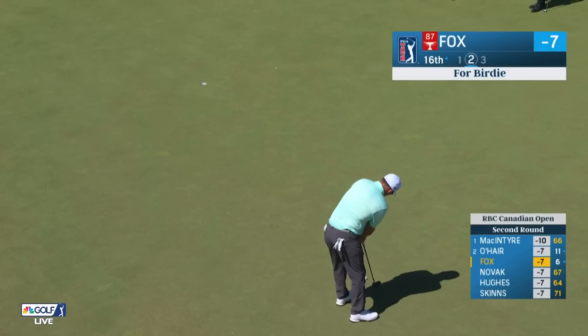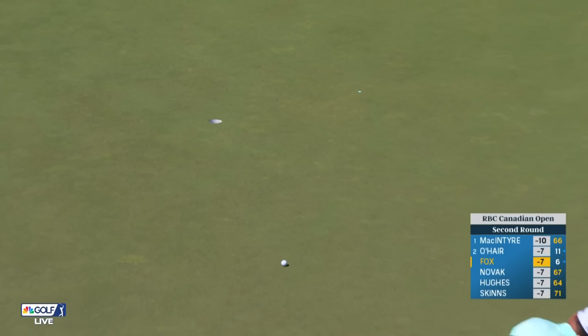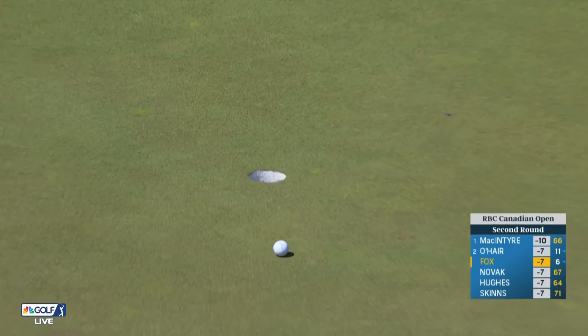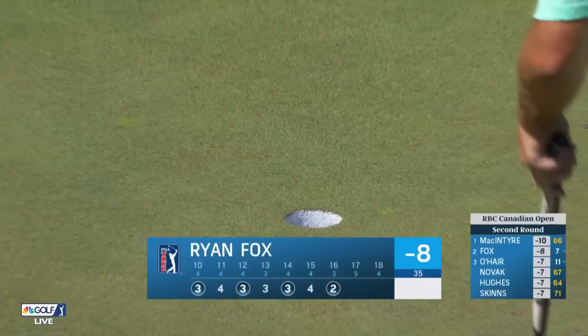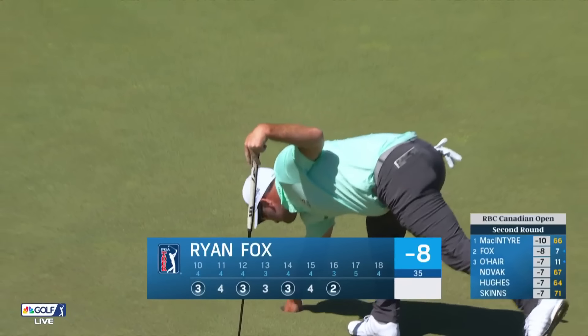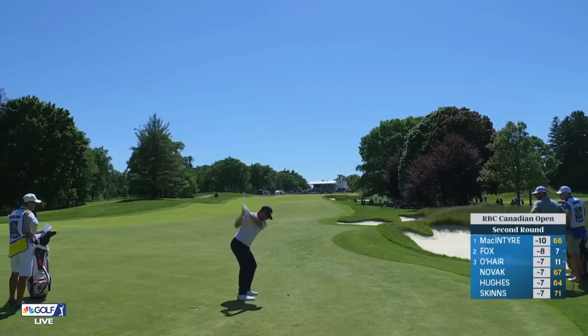At 16, this is Ryan Fox — down the hill, slightly left to right. Two shots back is Ryan, from New Zealand, with four early birdies at this event.